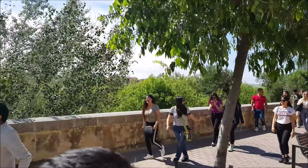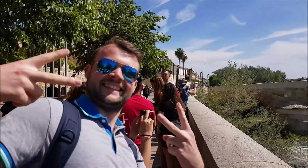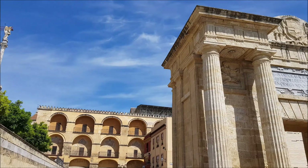Puente Romano de Córdoba, or the Roman Bridge, majestically spans over the Guadalquivir River, just in front of the famous Mezquita Mosque. It was also one of the shooting locations in Game of Thrones.